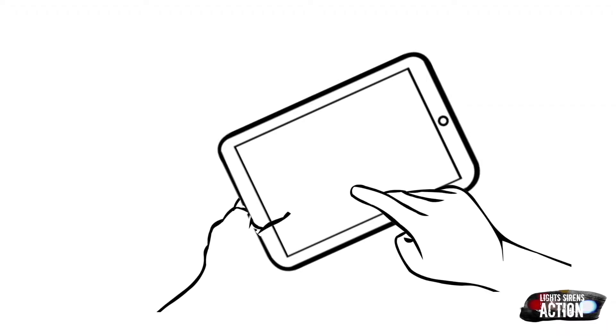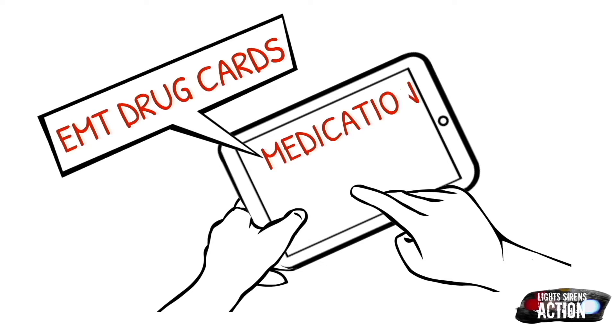Welcome to Medication Monday. This is where we go over a different EMT drug, specifically in EMT drug card format. As always, follow your local protocol and scope of practice. Enjoy.